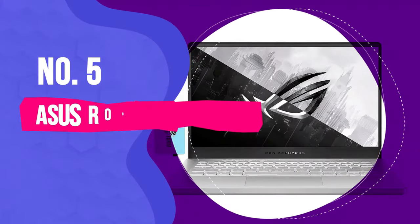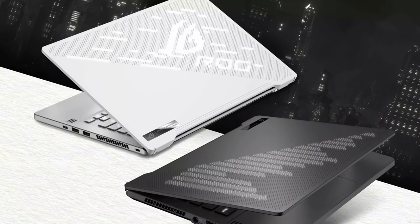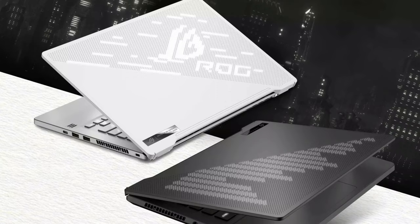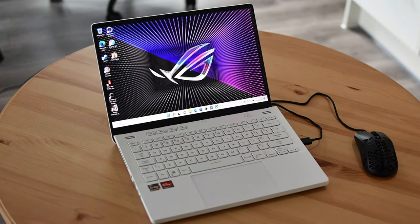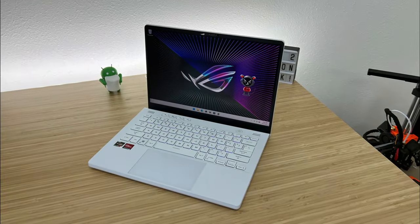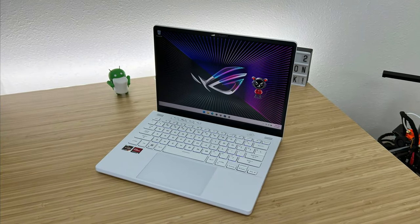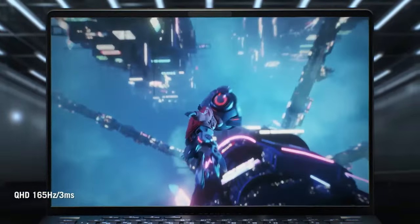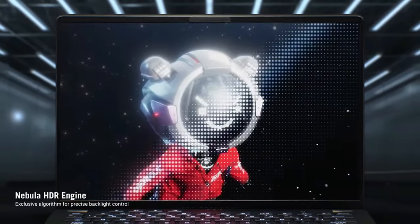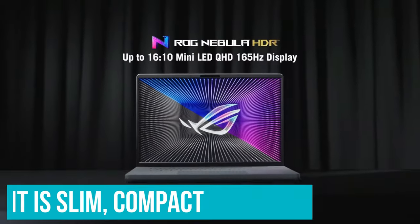Number 5: ASUS ROG Zephyrus G14. The ASUS ROG Zephyrus G14 is a great gaming laptop that's also pretty portable, delivering a potent blend of performance, portability and power efficiency. We've long been fans of the Zephyrus G14 because it has the chops to run most games at solid frame rates, the efficiency to be used as a work laptop, and a slim compact chassis that's more portable than most gaming laptops.